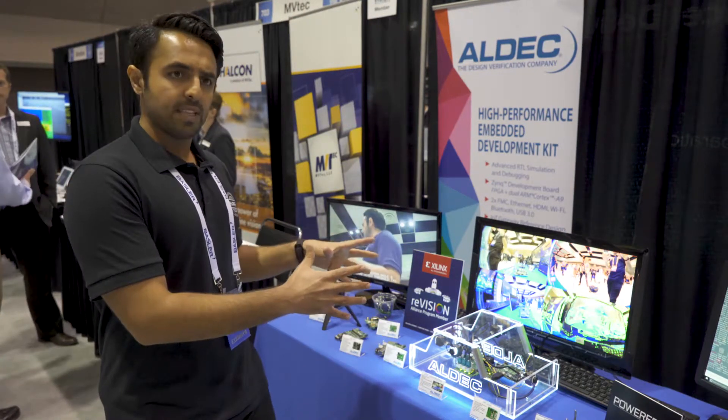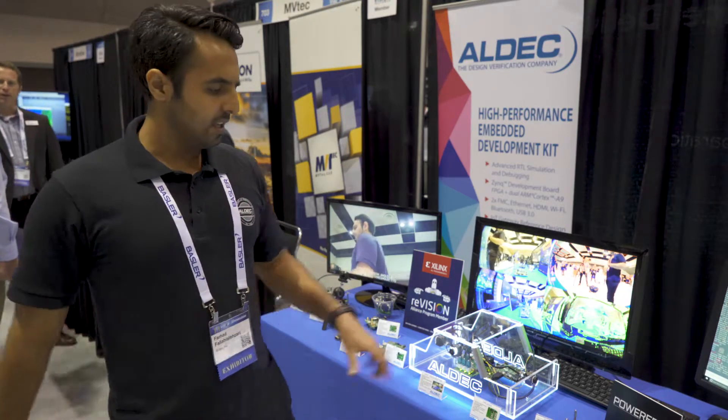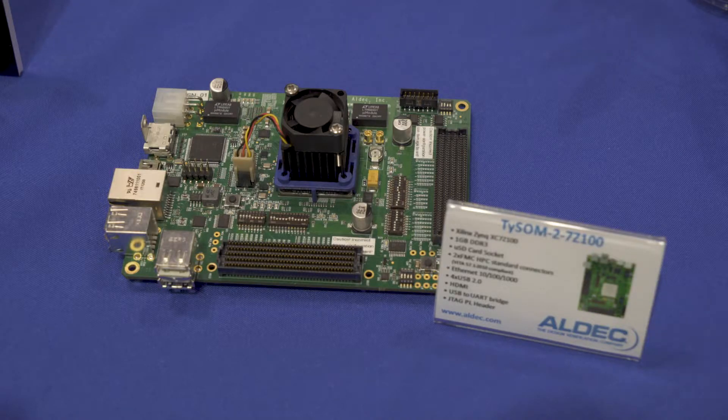Our embedded solutions are called Tysen. We have the Tysen 1 board, which comes with the 7Z030 chip, and also the Tysen 2 board, which comes with the 7Z100 chip. I hope you enjoyed that. For more information, please visit our website at www.allek.com and let us know your feedback. Thank you so much.